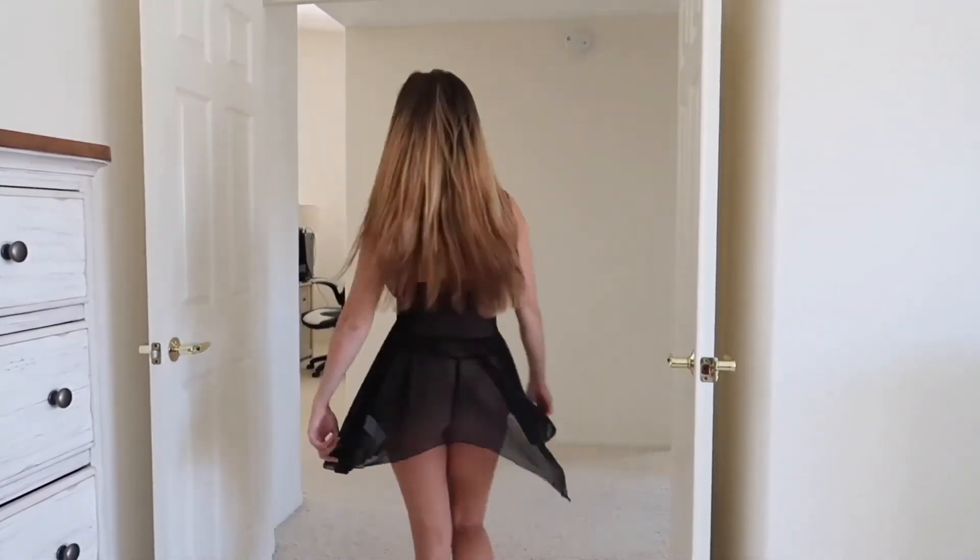Between this one and the one I just had on, I would choose this one because it's a lot more comfortable and nothing is scratching me.